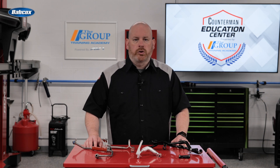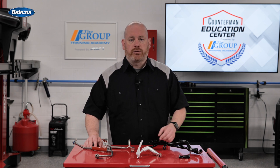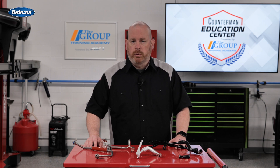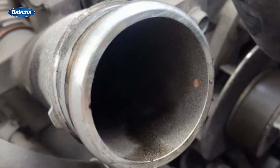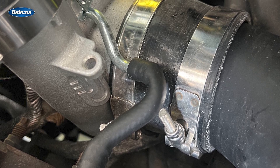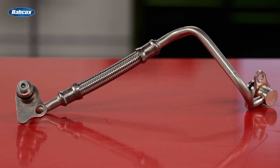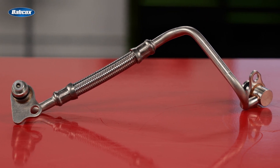Modern turbos also have separate coolant lines that run coolant through the turbocharger to keep them cool after you shut off the engine. Even though the engine is off, changes in temperature cause coolant to naturally circulate through the turbocharger. This helps prevent the oil from coking due to high temperatures and ruining the turbo. Just like oil lines, coolant lines are specific to each vehicle. They're usually metal or a mix of metal and hose with fittings that make installation easier.